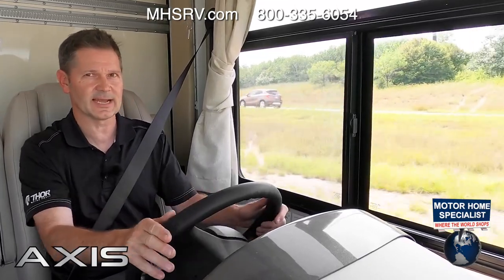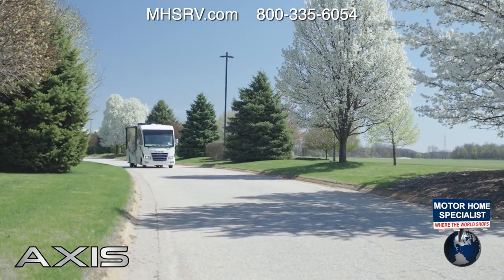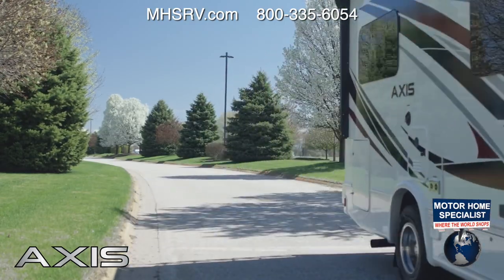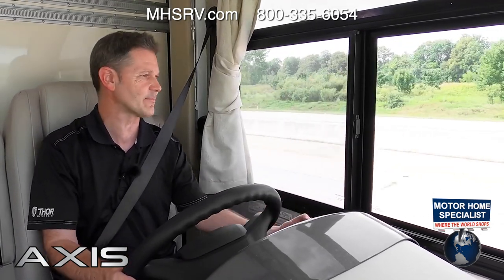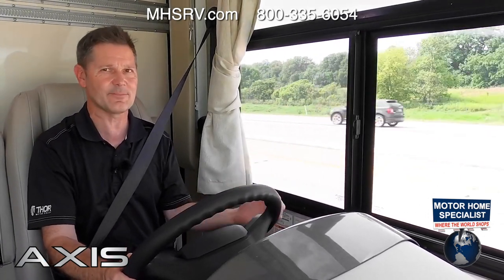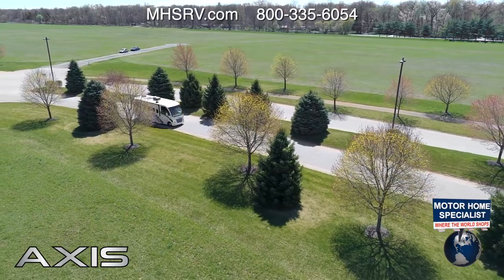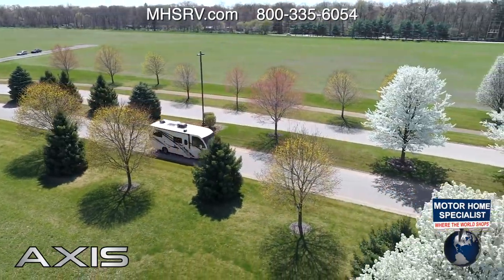Your Axis is built on an E-Series strip chassis — the E350 on the 24-1 and 24.3, and the E450 on the 25.6. The E450 gives you a higher GVWR and GCWR for more towing capacity. Under the hood, both the 350 and 450 give you the power of the Godzilla 7.3-liter V8: 350 horsepower and 468 lb-ft of torque. All that power is tied into a TorqShift SelectShift six-speed transmission designed for heavy-duty applications.